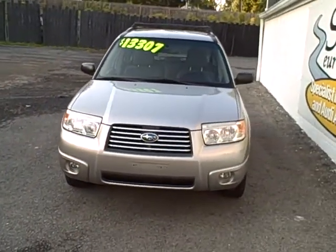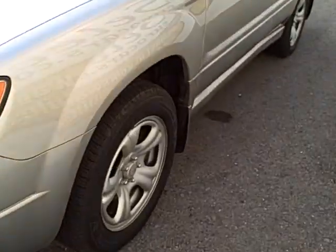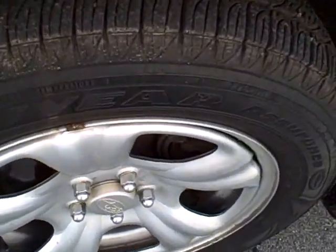Halogen headlamps and fog lamps. The Forester sits way off the ground, giving good clearance and a comfortable, quiet ride. Goodyear Assurance radial tires, nice shape.